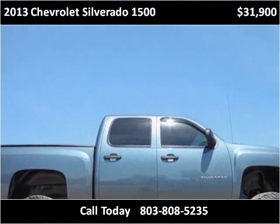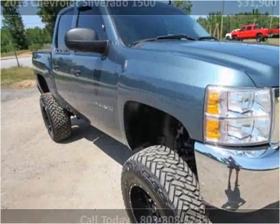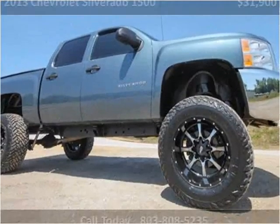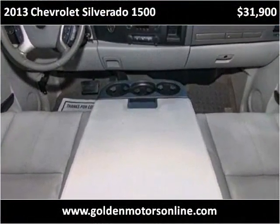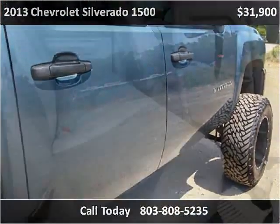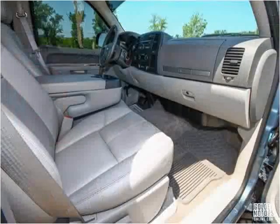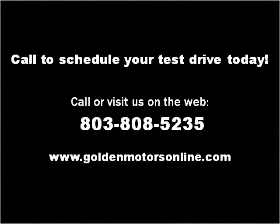Thank you. Please visit our website at goldenmotorsonline.com.